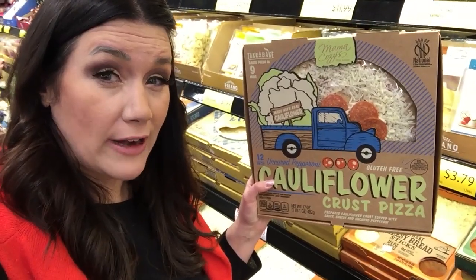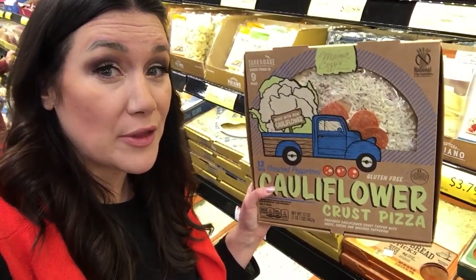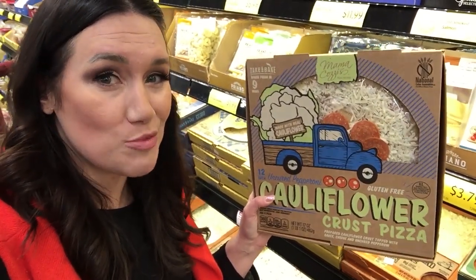The cauliflower crust may seem like a great option, but it actually has 28 carbs per serving size. So I'm going to put this back. Don't fall for the marketing tricks as a new beginner.